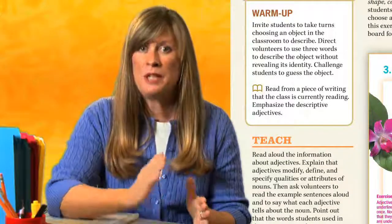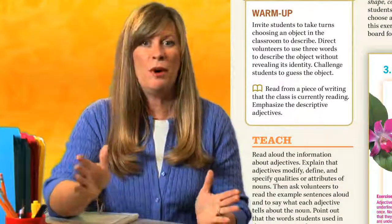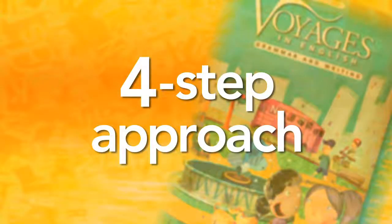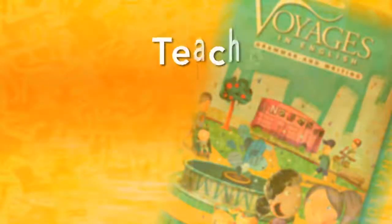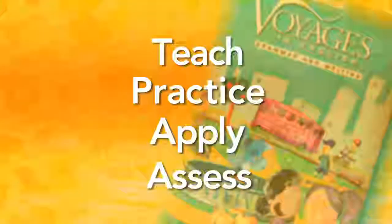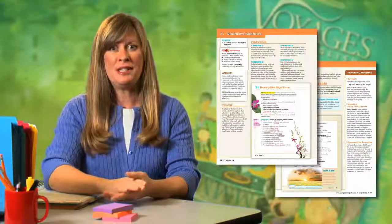The point is simply to emphasize that grammar is everywhere and grammar matters. An easy four-step approach is used throughout the Voyages in English program: Teach, Practice, Apply, and Assess. This predictable method makes teaching clear and easy.